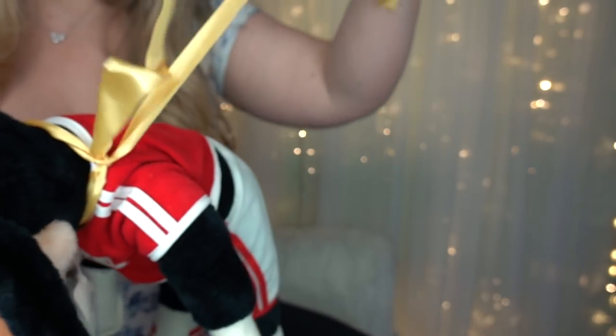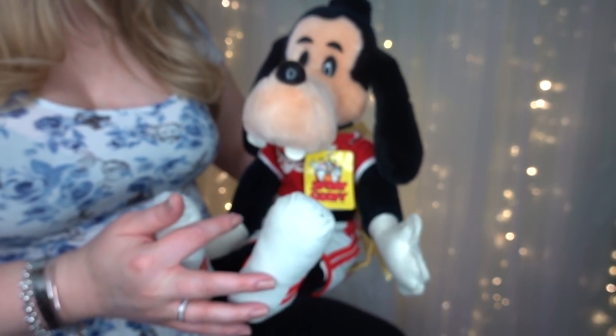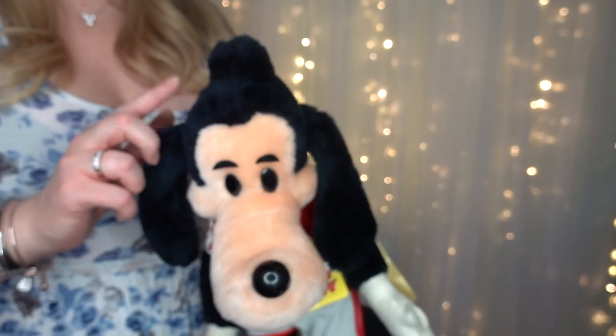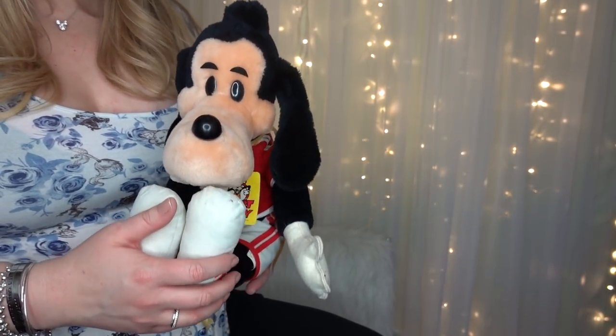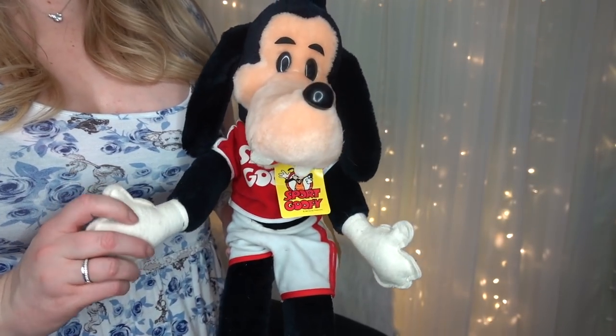He does have this ribbon on him — not sure if it's from a child who played with him or from a collector who put it there. But we love him because look at his goose egg on his head — when Goofy doesn't wear his hat, he has this major bump! That's where his hat goes. It was such an interesting and unique purchase, and I'm so excited to add him to my growing Goofy plush collection.